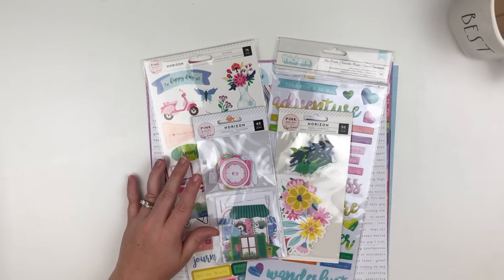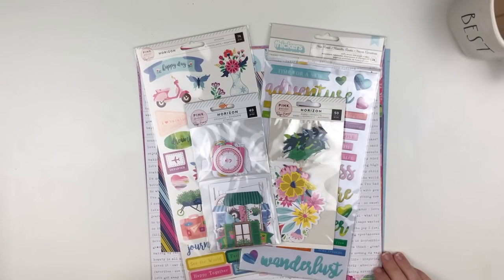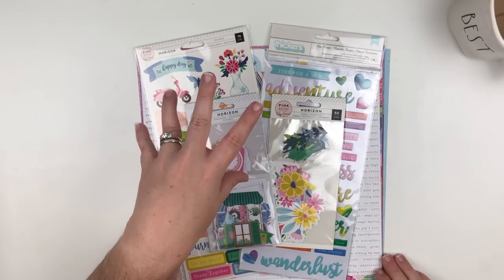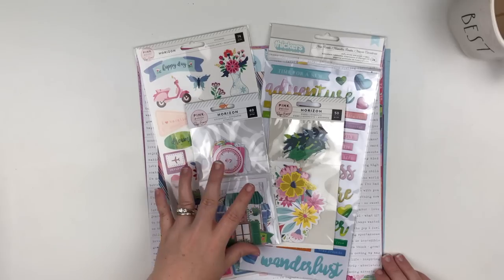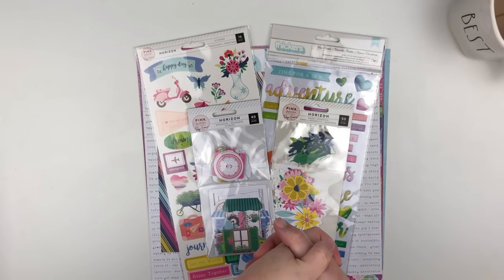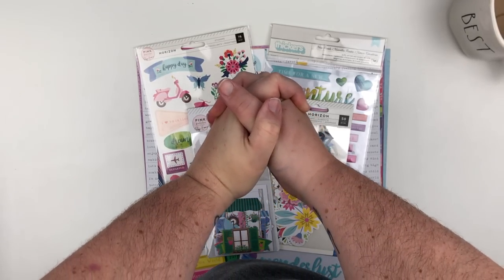That is it, you guys. There were a couple other different collections they had — the Chasing Adventures, which I already got what I wanted from, and then another Jen Hatfield collection but they only had one sheet of paper and the sticker sheet, so I didn't get that. They also had a crepe paper summer collection but it just wasn't really my style, so I didn't pick any of that up either. That is what I got from Joann's Designer Destination lines. I hope you enjoyed this video — if you did, please give me a thumbs up and hit that subscribe button. Thank you so much for watching and don't forget to spread love and be kind!